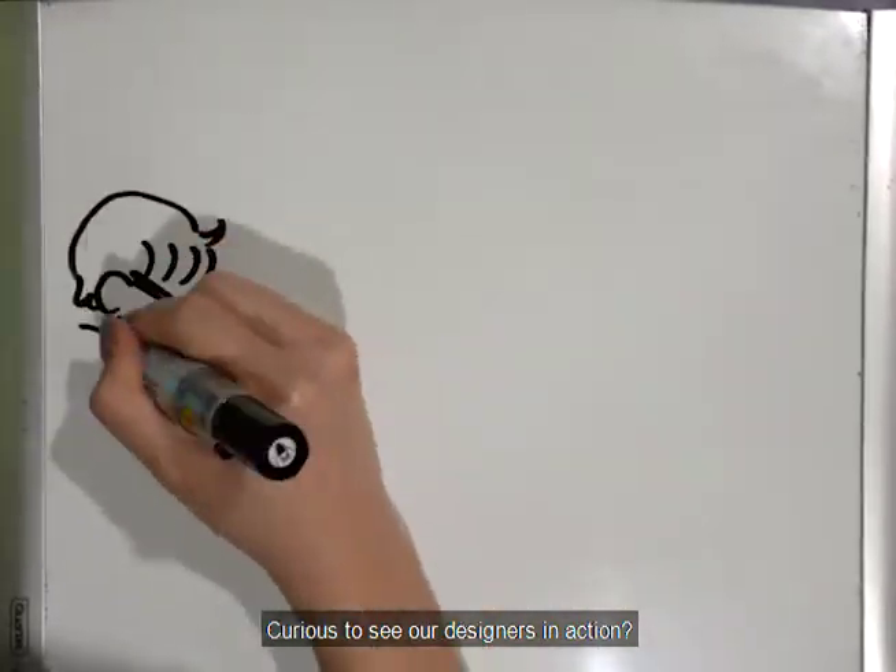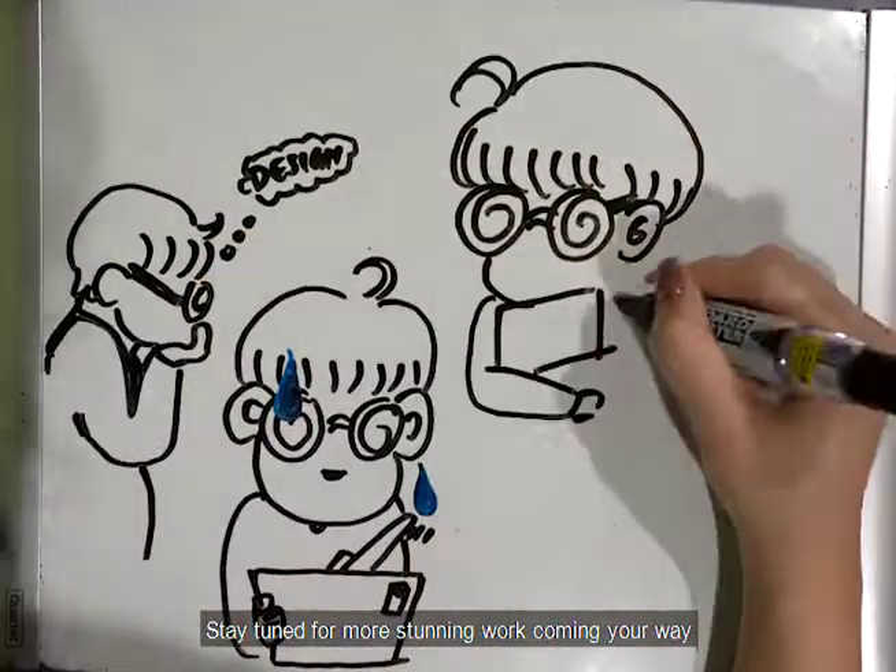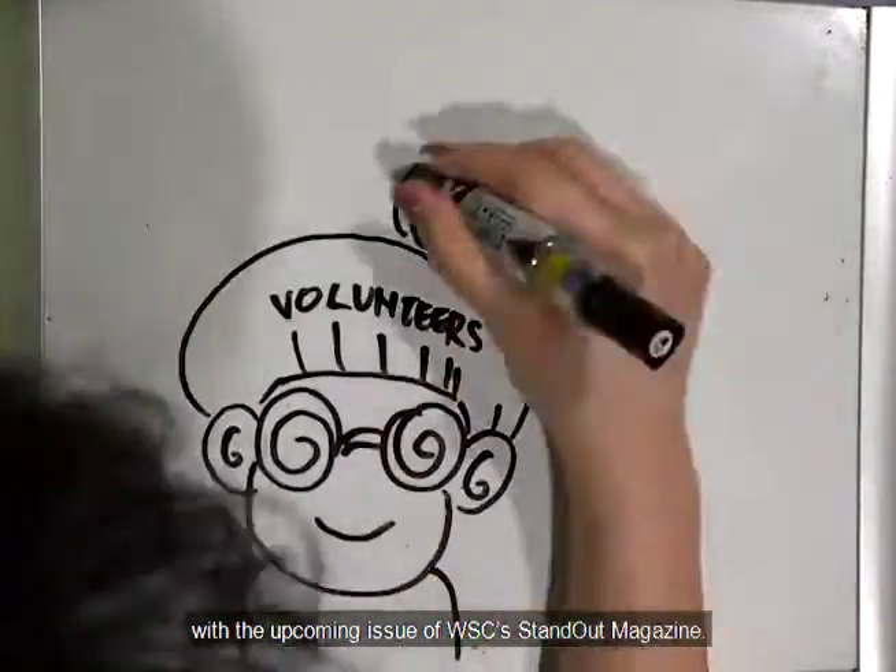Curious to see our designers in action? Stay tuned for more stunning work coming your way with the upcoming issue of WSC's standout magazine.